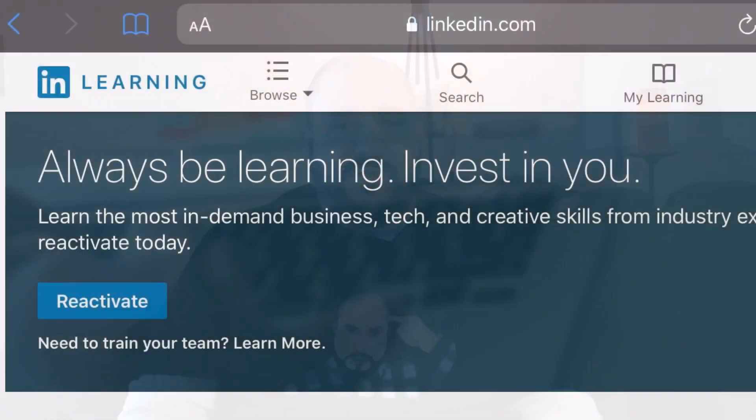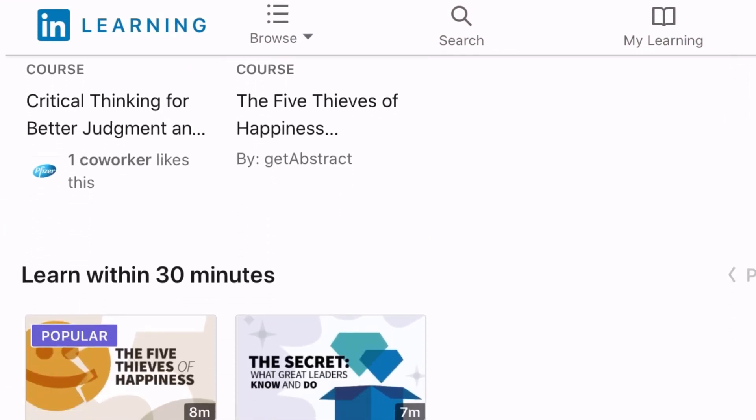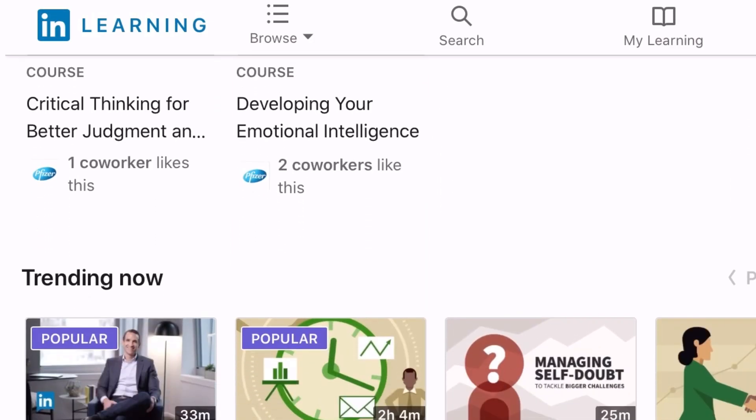LinkedIn is pretty well recognized in the space of professional development and adult learning, especially since they acquired lynda.com a few years ago. They're definitely recognized, so these certifications will be worth something.